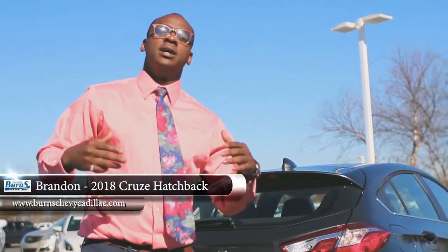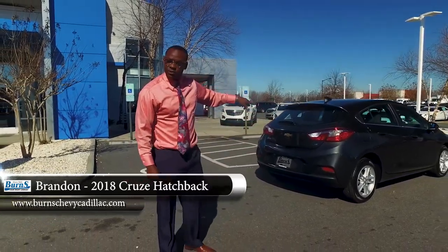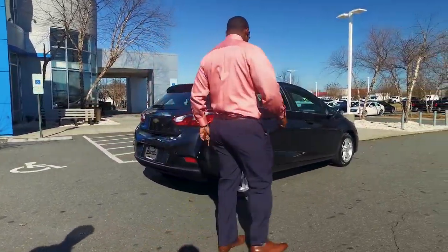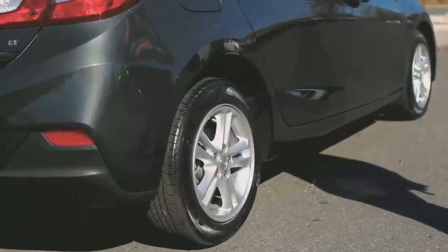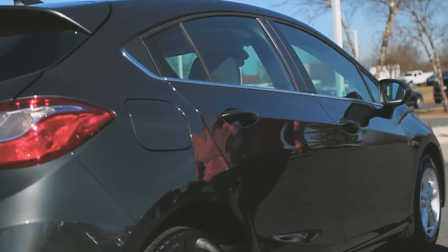Welcome to Burns Chevrolet, I'm Brandon, here for Test Drive Tuesday. I have a 2018 Cruze Hatchback in gray metallic here, custom with the alloy 16-inch wheels. Look at the color — beautiful color here on the hatchback.